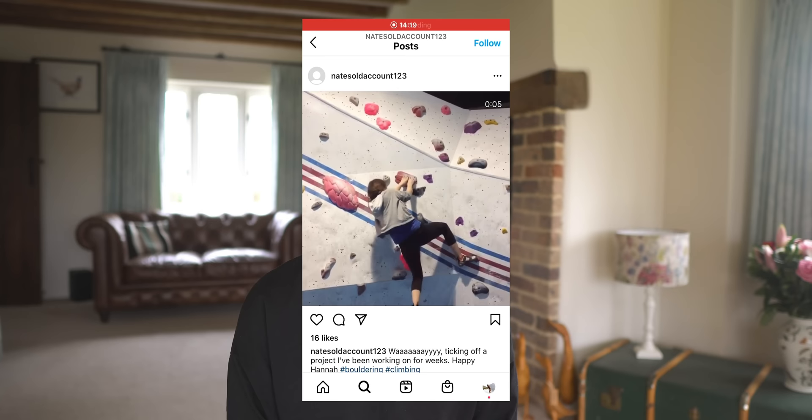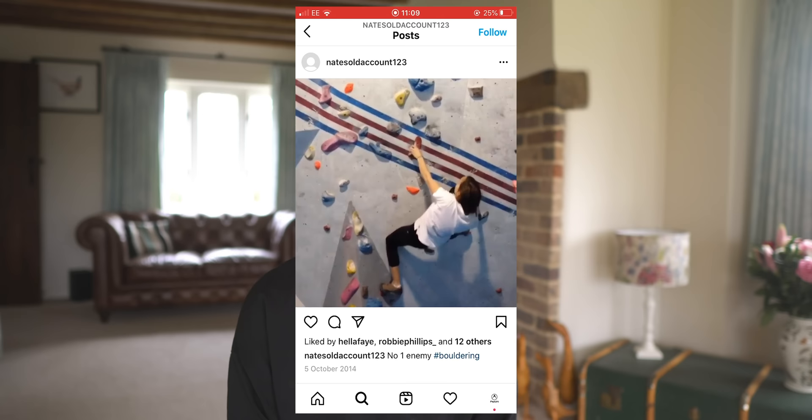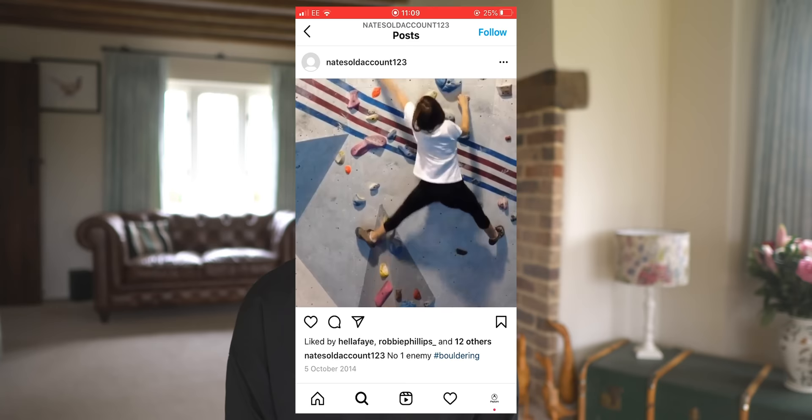If you're a UK climber you've probably climbed at a Depot climbing centre. I started off on the Depot whites and blues, which span roughly V0 to V3. I was climbing V0, V1, V2, and the occasional V3 depending on how soft the setting was. I slowly progressed through 2014 until in October I have footage of me trying the Depot reds — V3 to V5 — though my technique was truly terrible and I probably wasn't getting up many of them.